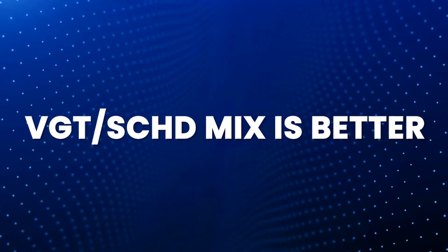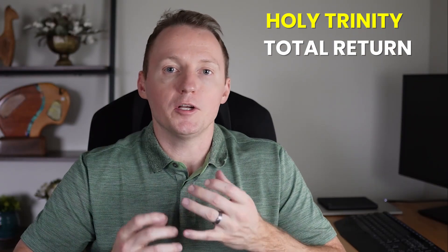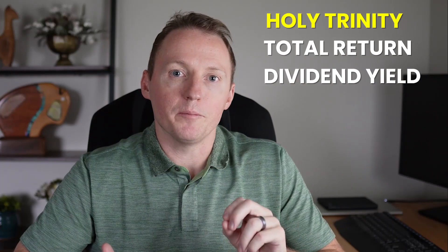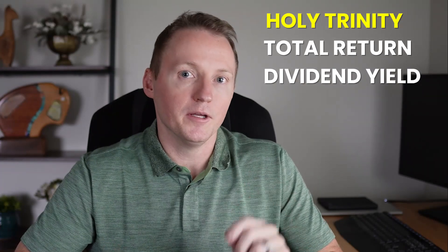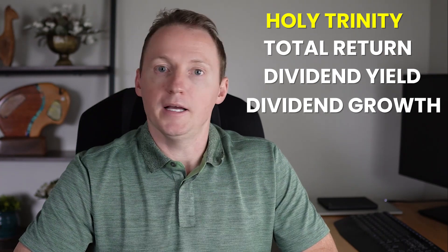A VGT and SCHD mix is better. DGRW is a well-performing ETF with solid methodology behind it, but a 50% VGT, 50% SCHD mix is far better for your portfolio long-term. It destroys DGRW in all three components of the Holy Trinity — superior returns in almost any type of market while also cash flowing better with a higher dividend yield and a superior dividend growth rate as well.